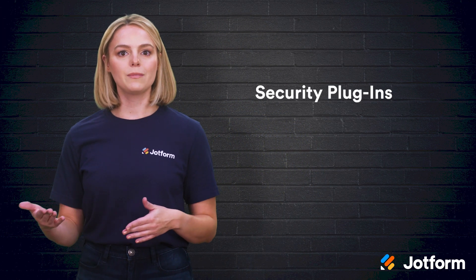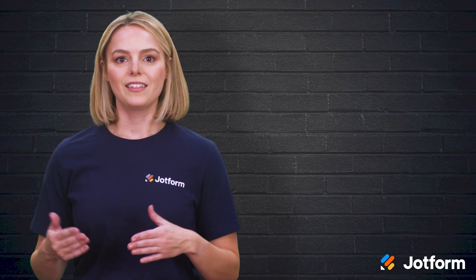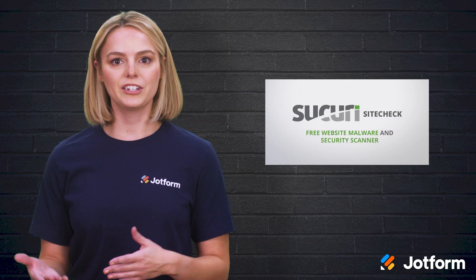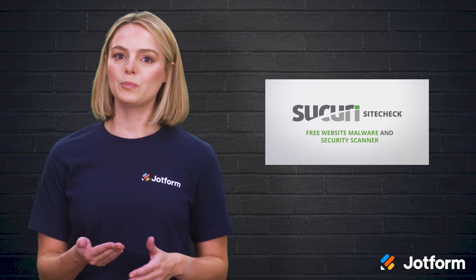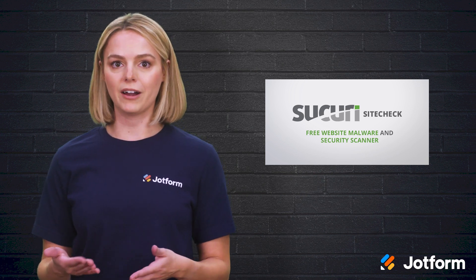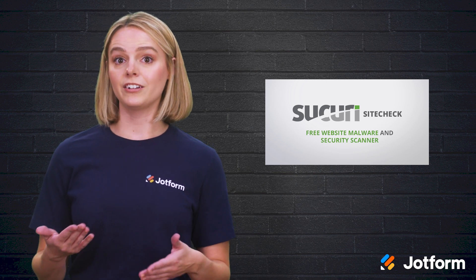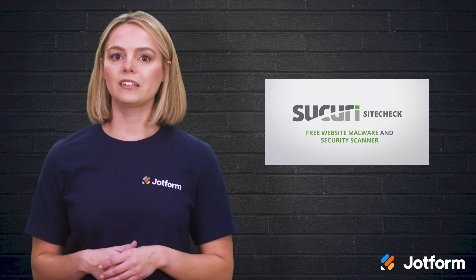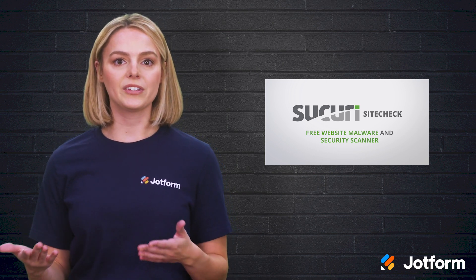Your site is likely hosting some type of customer, financial, or personal data. And if you want to keep the trust of your customers, you'll want to ensure their security. This is when a security plugin like Sucuri comes into play. Sucuri is well known in the WordPress world. This plugin increases your security when it comes to auditing, file integrity monitoring, remote malware scanning, security hardening, security notifications, and more. If you want to spend a little extra on a premium version, you'll also gain access to a website firewall.